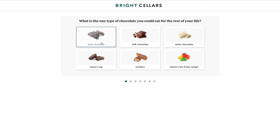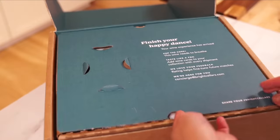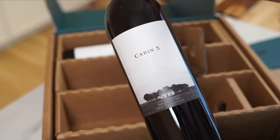Today's video is sponsored by Bright Cellars, the monthly wine subscription box that comes right to your doorstep. Take the seven question quiz and wines will be matched to your taste preferences. Bright Cellars makes it a no-brainer. I love the fact that I take the quiz and the wine choices are personalized to my own taste.